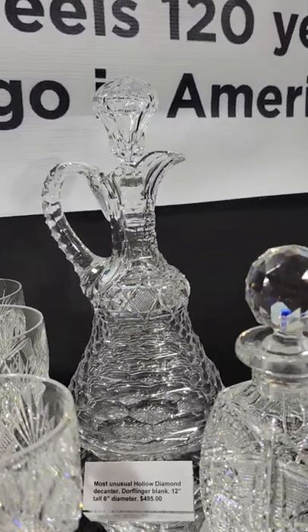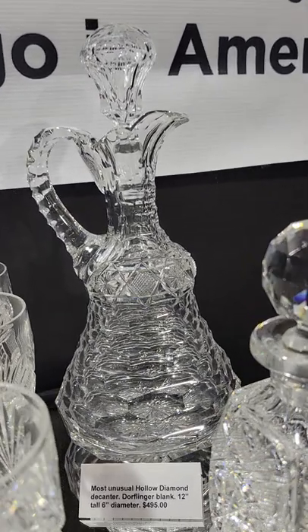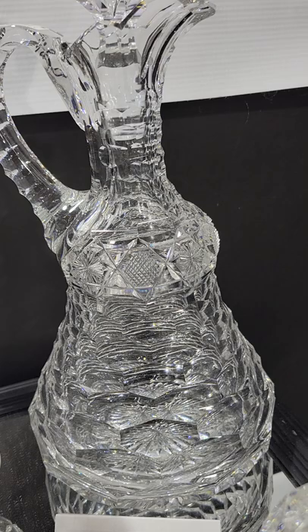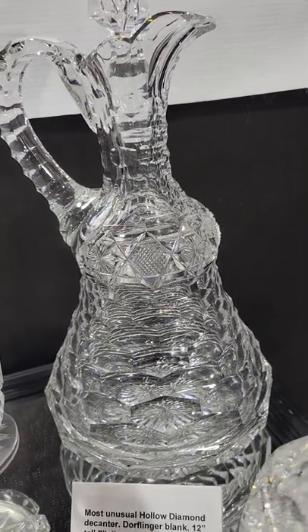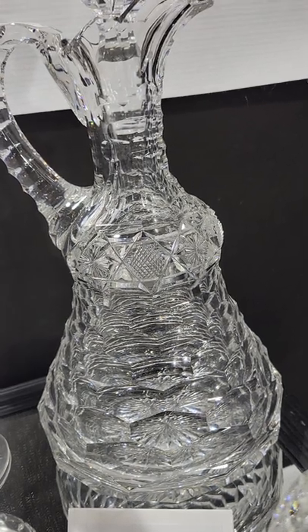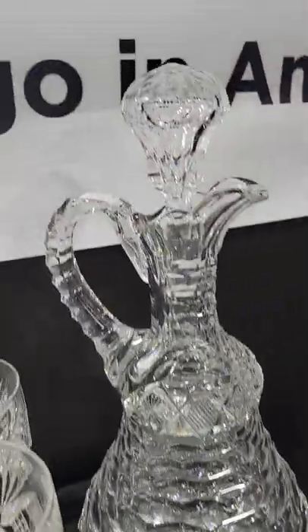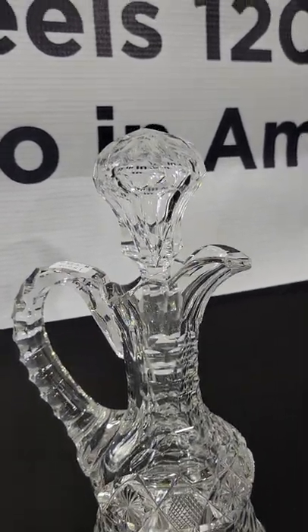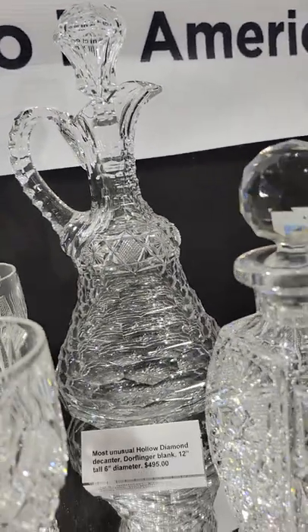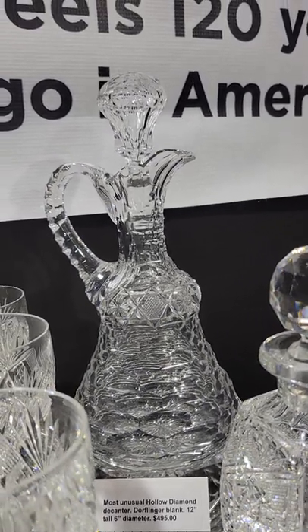Here's an unusual hollow diamond decanter — the blank is a Dorflinger blank, though I don't know that this is a Dorflinger pattern. It's cut in diamond bands around the flared, widened shoulder. Beautiful quality, unusual fluted hollow stopper. It's 12 inches tall, 6 inches in diameter, and it's $4,950.